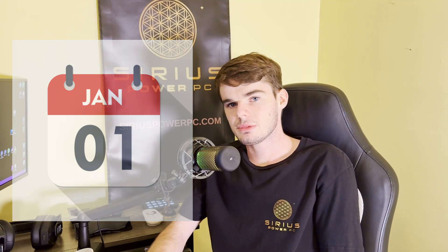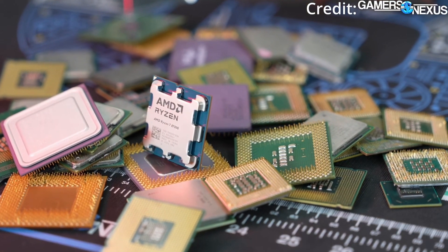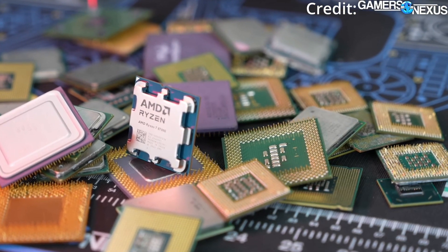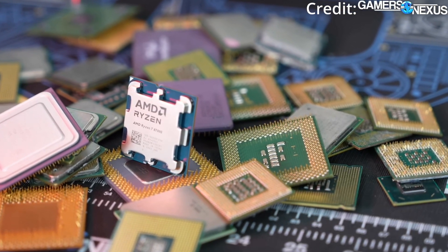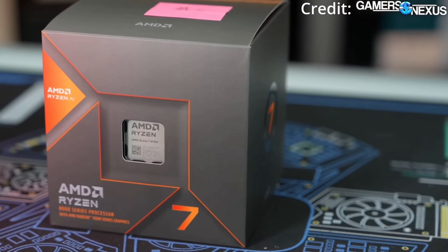In early 2024, AMD announced their brand new series of Ryzen CPUs. These are the Ryzen 8000G series CPUs, which AMD claims has the world's most powerful built-in graphics. And as of right now, these CPUs are on the market ready for you to buy. So, do they actually have the world's most powerful graphics? We're going to dive into that in today's video.